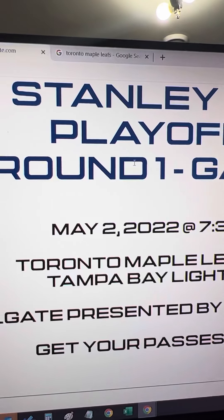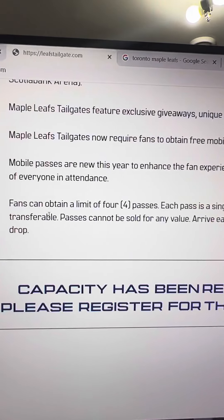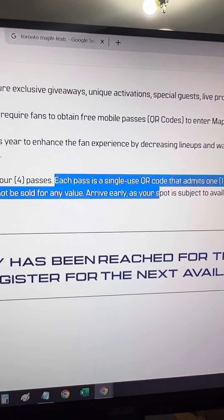Just fill out your basic information like your name, email ID, and phone number, and you should get a QR code on your email. Just scan the QR code and you should be good.